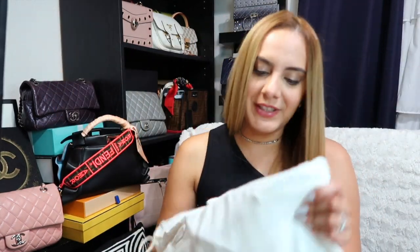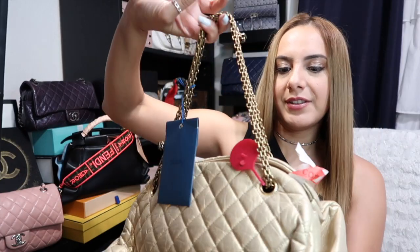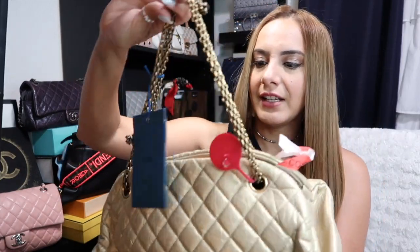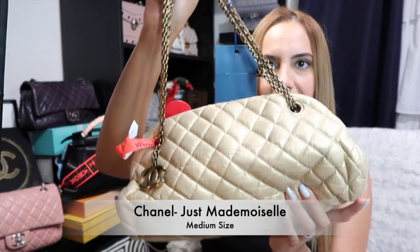I'm already seeing my color peeking out. Let's take this baby out. So this bag is called — I think it's called the Just Mademoiselle. And it says this one's the medium size.